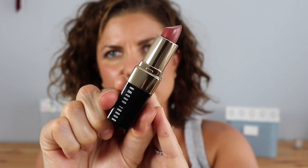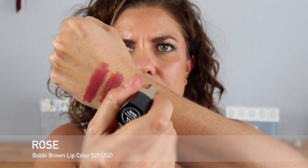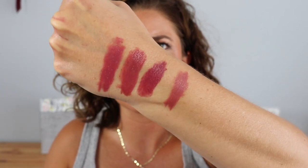The next lipstick we're going to try on is Rose — same formula. I'm going to swatch it here. You can see this one's a little bit more pink, whereas the others have a little bit more brown and purple. This one's definitely more mauve-y pink. This rose shade is like my lips but better — it's literally like my lips in a lipstick. I really like this one. I like the shade a lot — I'm glad I picked it up.